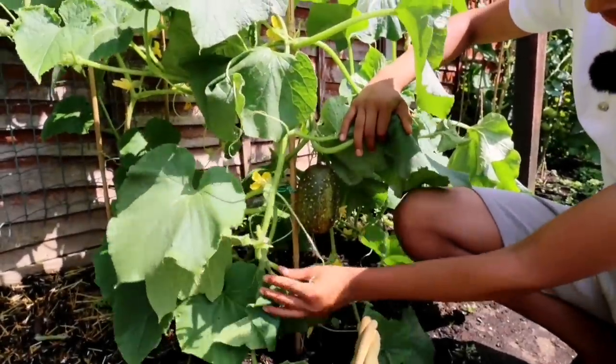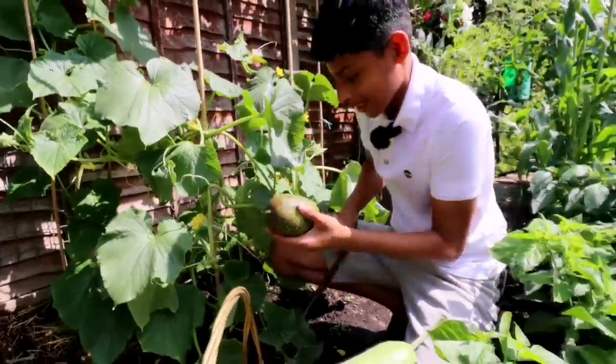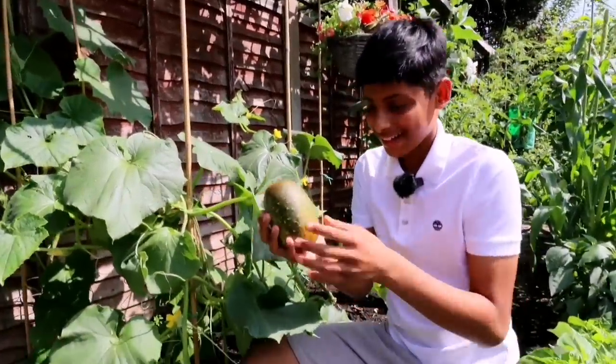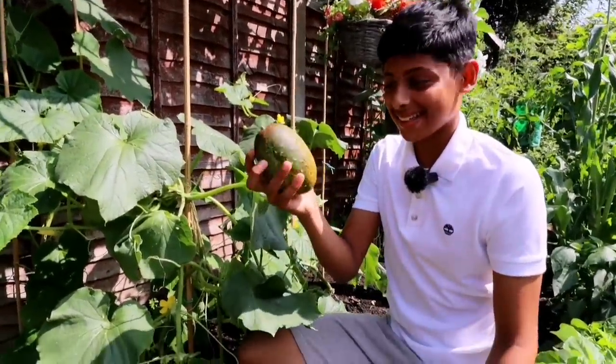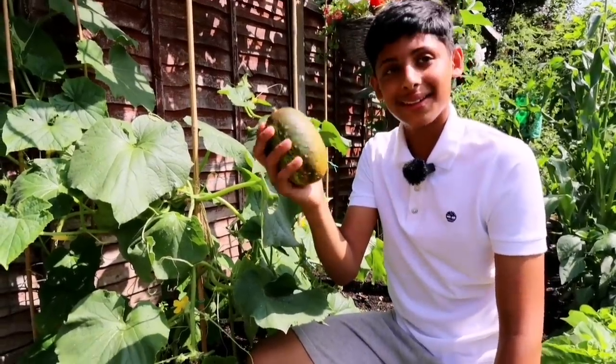Mashallah, this one has grown big — it's a big one. It's spiky! You can tell it's going to taste nice and juicy. So this is a deshi kira.